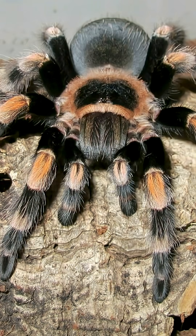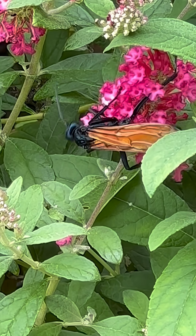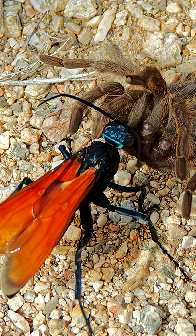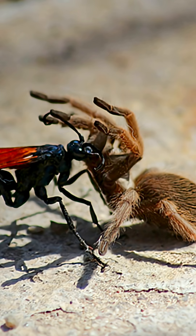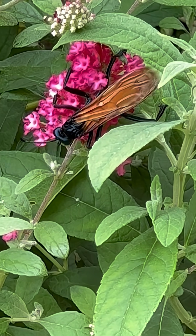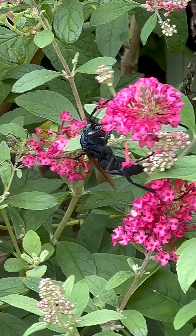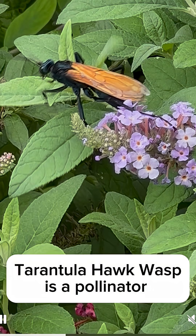The females hunt for a tarantula when they are ready to lay their egg. They sting the tarantula between the legs, giving it permanent paralysis. Then they drag it into a prepared burrow and lay a single egg on the tarantula's abdomen. When the egg hatches, the larva burrows a hole into the tarantula's abdomen and feasts on it. The tarantula hawk wasp.